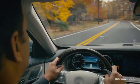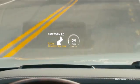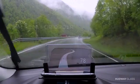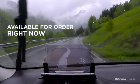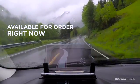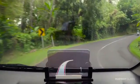Head-up displays in cars do exist already, but they tend to be very expensive and usually found only on luxury vehicles. Some companies are developing more affordable devices, but they still cost several hundred dollars and are stuck in the midst of a very long and complicated development process, so you still cannot buy them today.